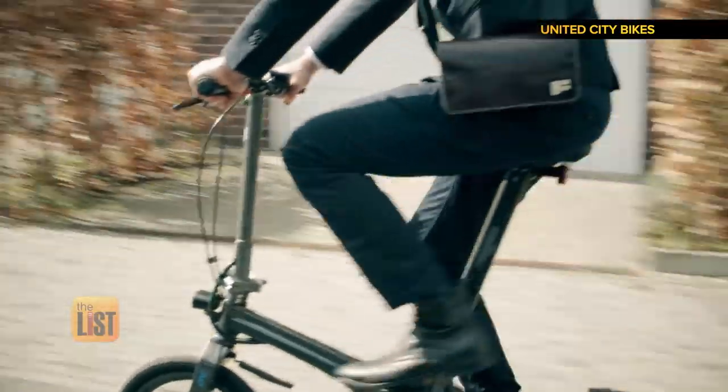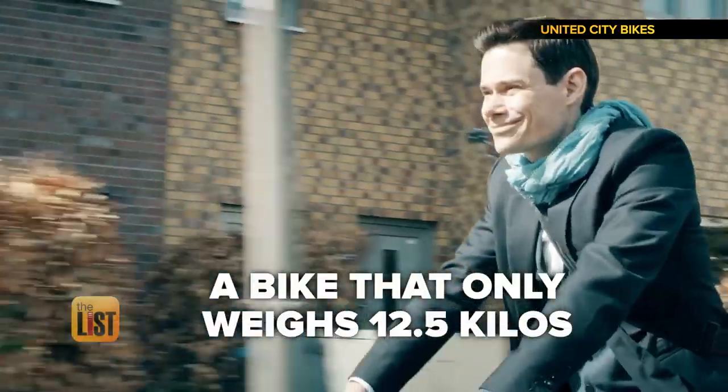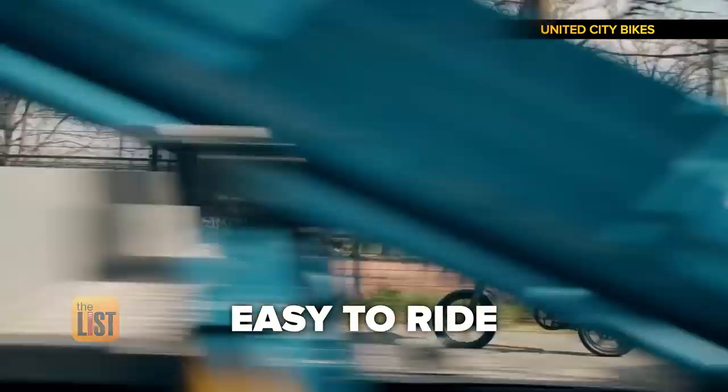Just jump on, take a ride, and once you get to your destination, fold it up and take it with you. A bike that only weighs 12 and a half kilos, is easy to carry, easy to store, and easy to ride.